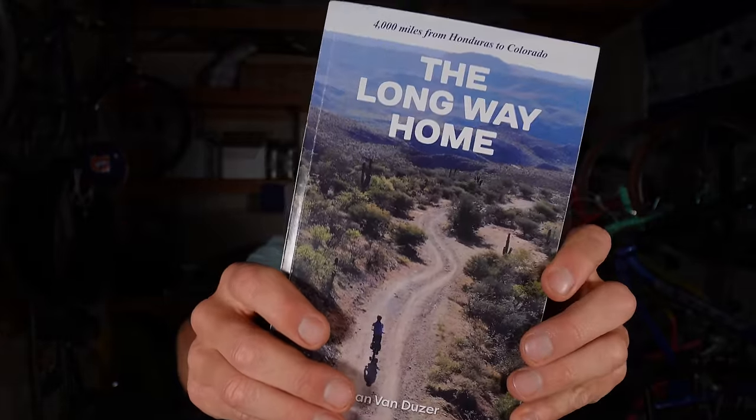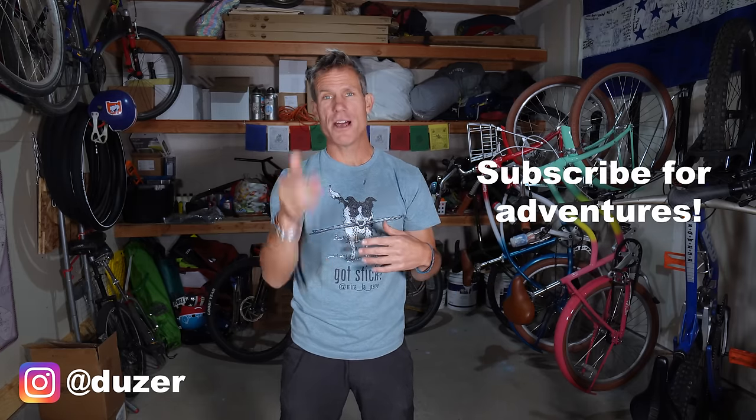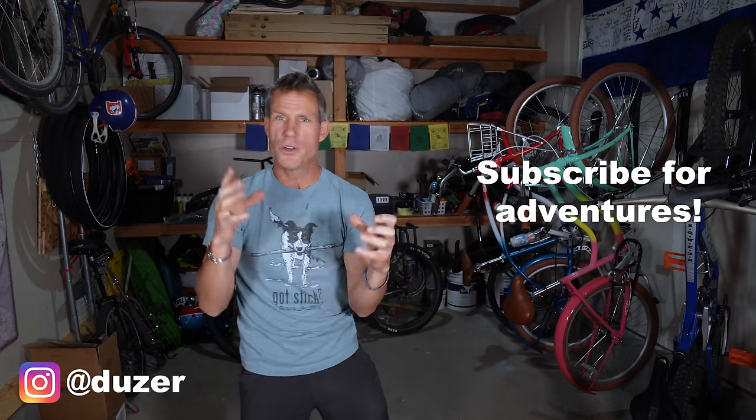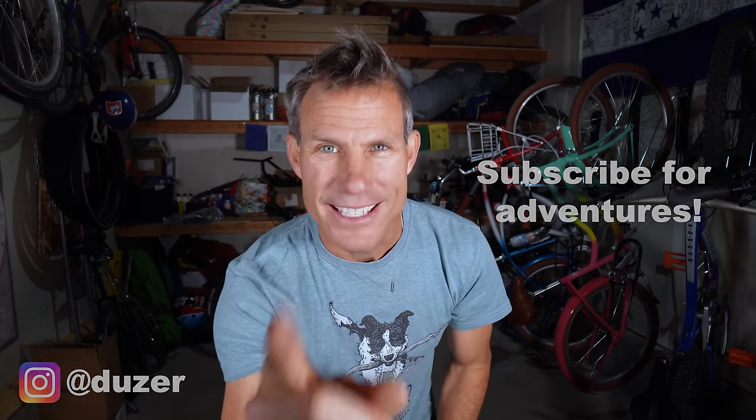The most important thing you can bring on your next bikepacking trip is my book, 'The Long Way Home.' I poured my heart and soul into it — it's about my first adventure from Honduras to Boulder and how it led to a lifestyle of adventure storytelling and chasing crazy dreams. I printed it last year and I'm really proud of it. You can find it at duzerbook.com. High-five because you made it to the very end of this long video! If you're new to my channel, I have adventure videos from all over the world linked below. Now it's time to get off your couch and get out there!